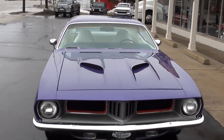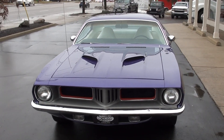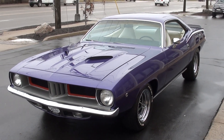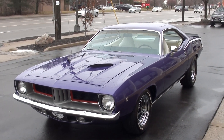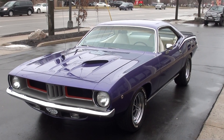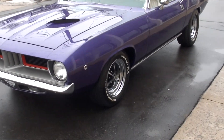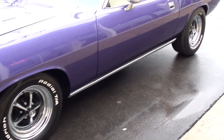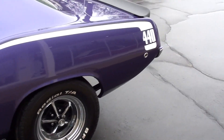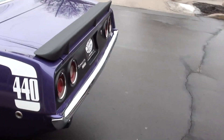Today we're going to take a look at a gorgeous 1973 Plymouth Barracuda, and I'm telling you guys, this car is just beautiful. It's finished in Plum Crazy purple, with the white hockey stripe and white vinyl interior, 15-inch Magnum 500 wheels with BF Goodrich Radial TAs all the way around it. Killer paint on this car, guys.